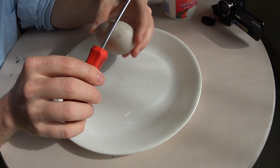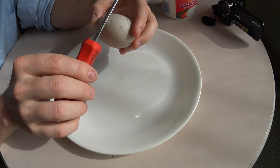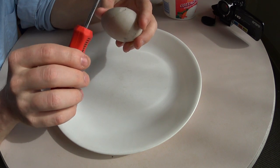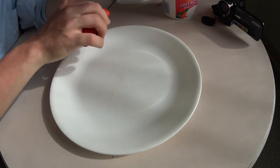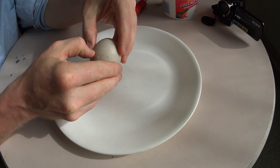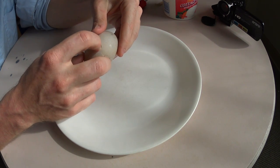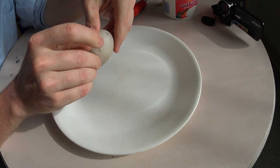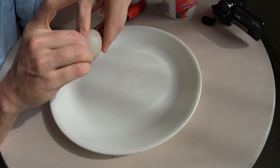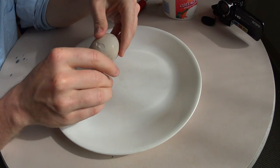If you've ever cracked a duck egg, you know that it's much stronger than your average chicken egg. In fact, you can see here that even though I've cracked the shell, I haven't pierced the membrane inside the shell. There we go.